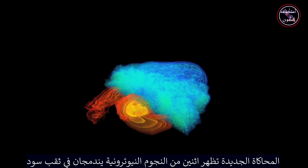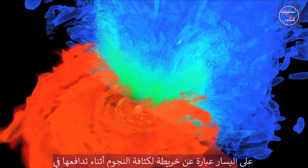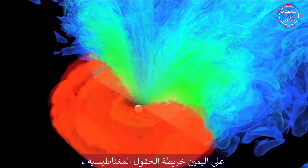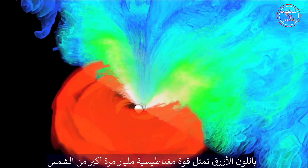The new simulation shows two neutron stars merging to form a black hole surrounded by super-hot plasma. On the left is a map of the density of the stars as they scramble their matter into a dense hot cloud of swirling debris. On the right is a map of the magnetic fields, with blue representing magnetic strength a billion times greater than the Sun's.